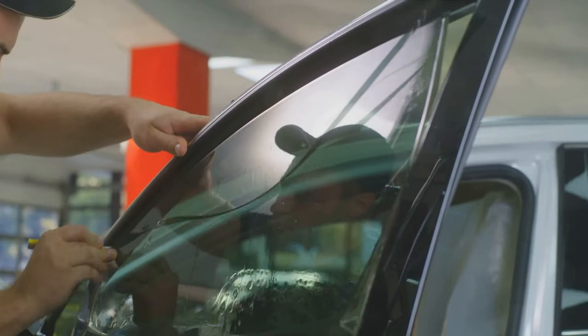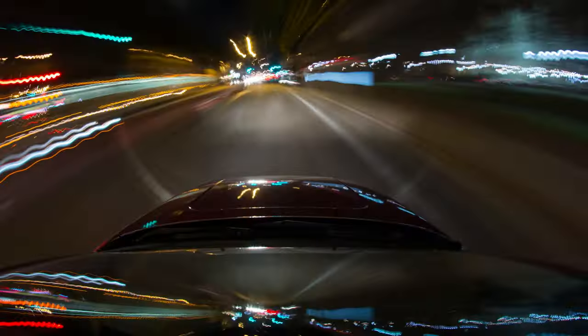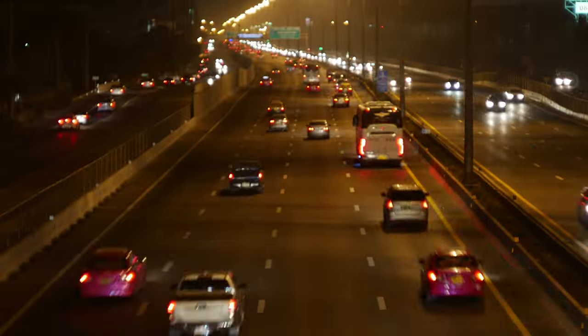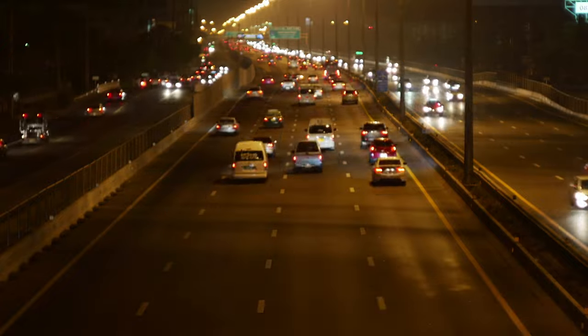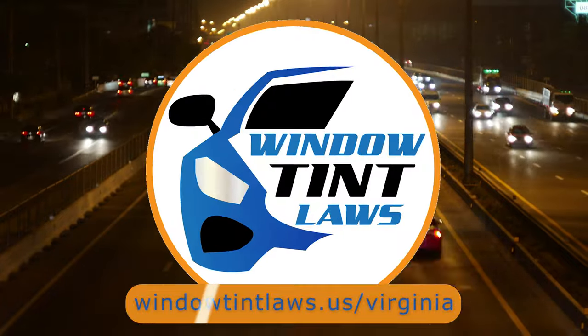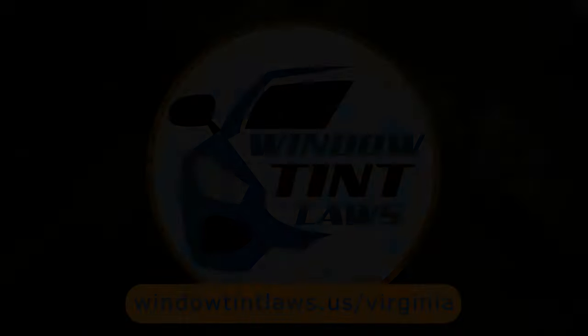So that's the rundown of Virginia's legal tint limits, the color restrictions, and the potential penalties. It's a lot to keep in mind, but it's all about making sure that everyone on the road is safe. If you need more detailed information, don't hesitate to check out the link provided. It's always better to be fully informed, especially when it comes to legal matters like this.